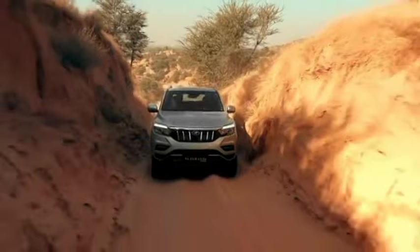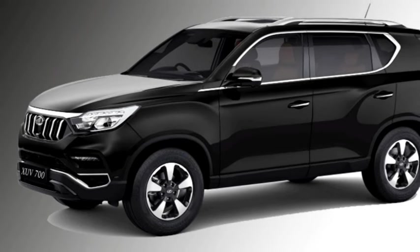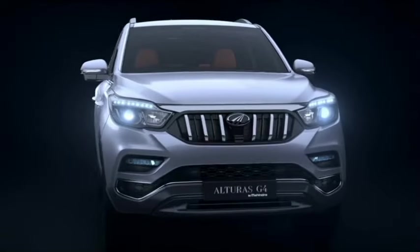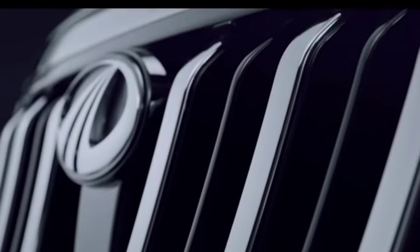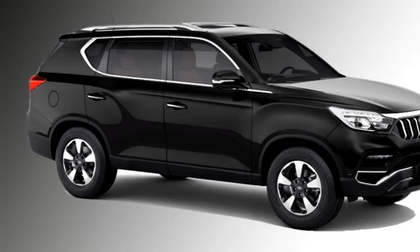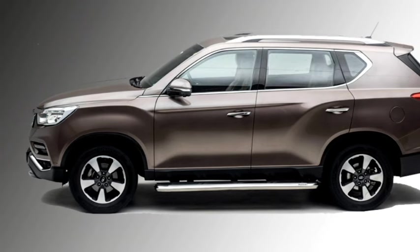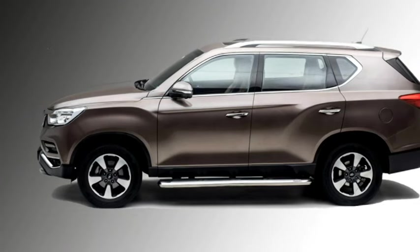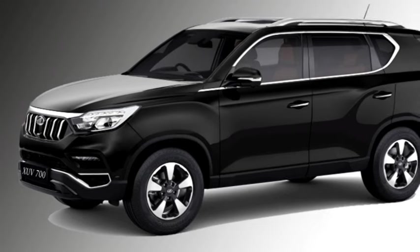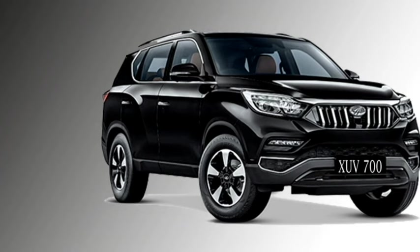The SUV is updated with a number of exterior and interior features. The exterior features include LED headlights with C-shaped integrated DRLs, Mahindra's signature 6-slat grille, 2 fog lights, updated front bumper, and chrome inserts in many places. The side profile gets power ORVMs with integrated turn indicators, flush-fitting door handles, chrome strip on the windows, roof rail, and diamond-cut alloy wheels.